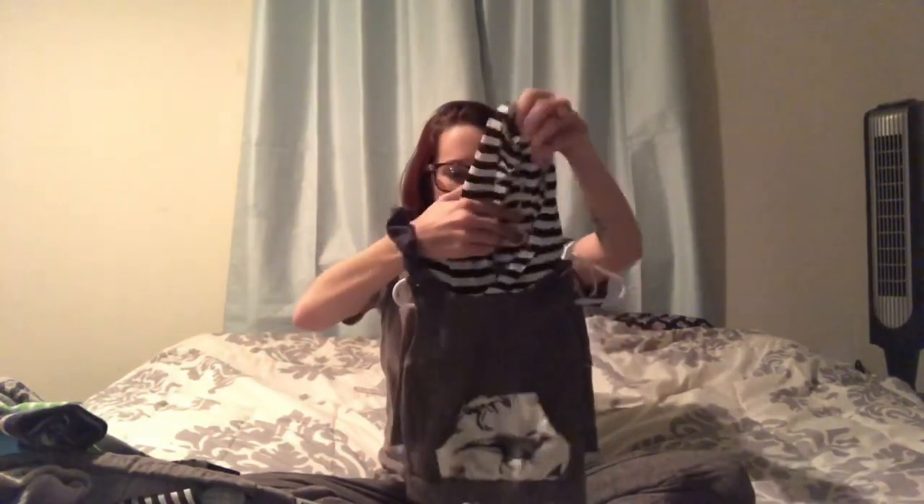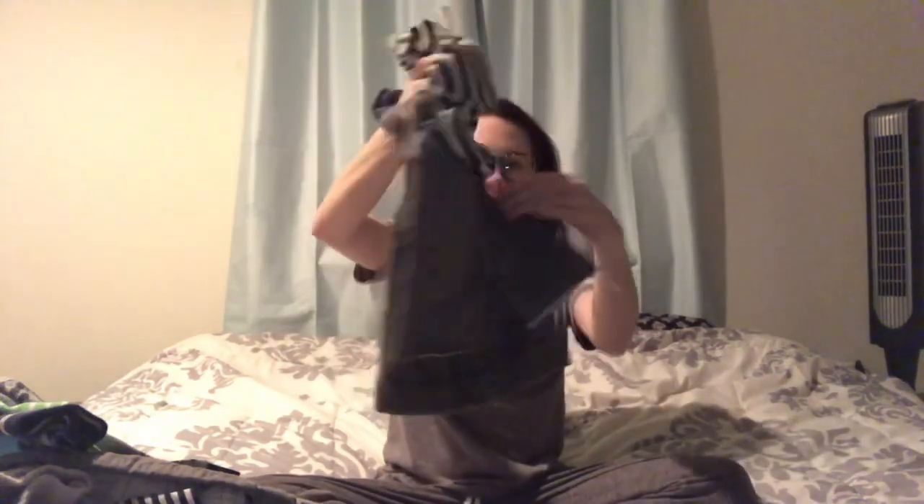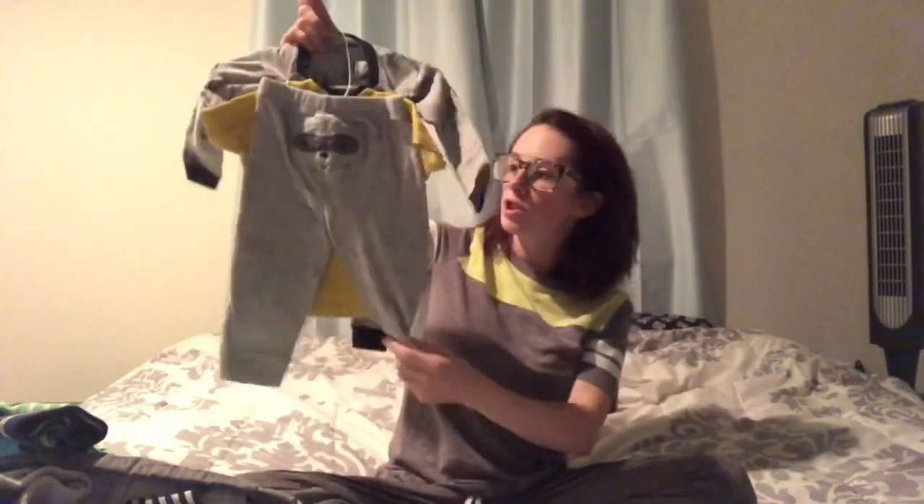Moving on to clothes — everything is still on hangers because we got home, went to dinner, came back, and I still need to wash everything. I figured it'd be easier to show the haul like this. This first piece has a white and black striped hood — it's a little hoodie tank top with a dinosaur on the pocket, and it comes with super cute matching shorts with a little waistband.